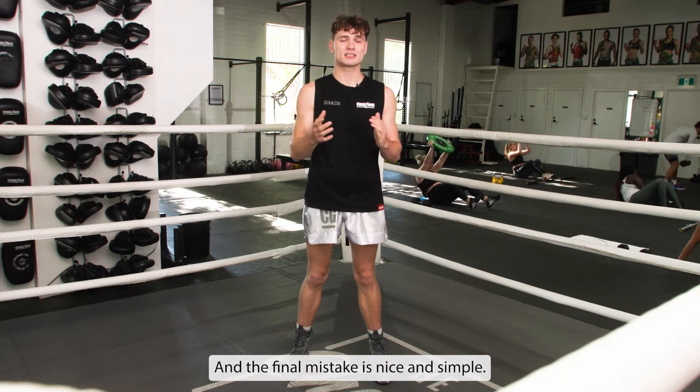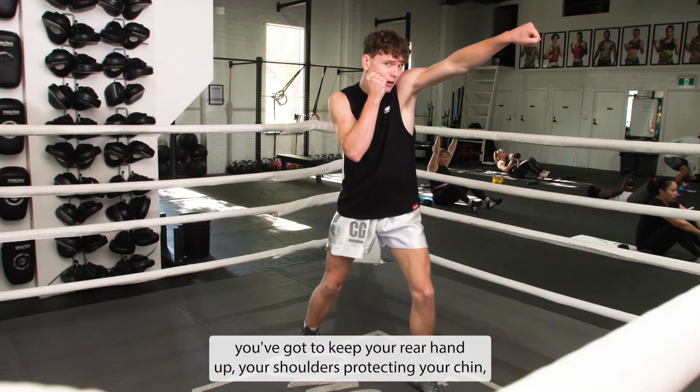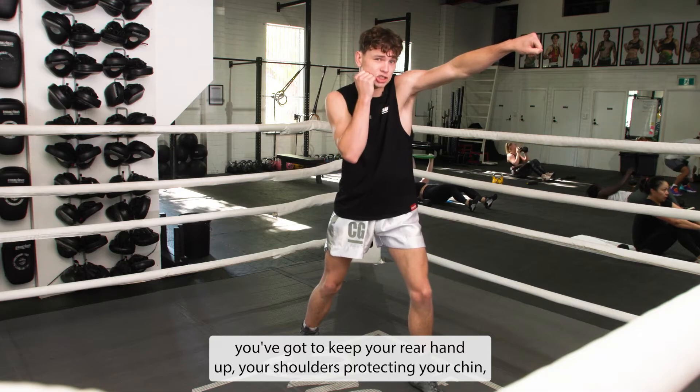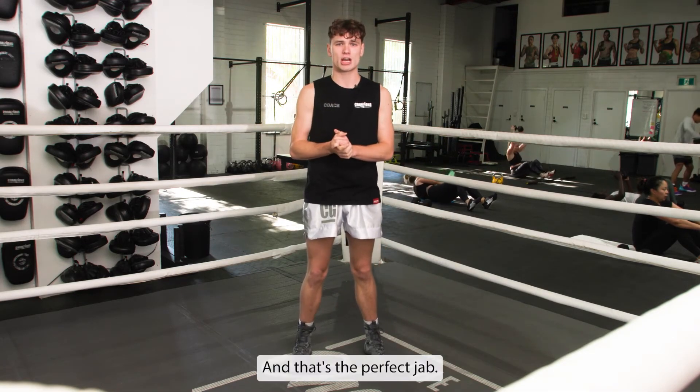The final mistake is nice and simple — it's not keeping your rear hand up. When you jab, keep your rear hand up, your shoulder protecting your chin, fully extending and rotating, taking a little step. That's the perfect jab.